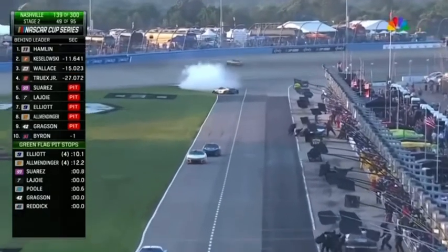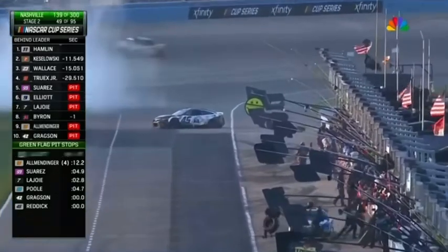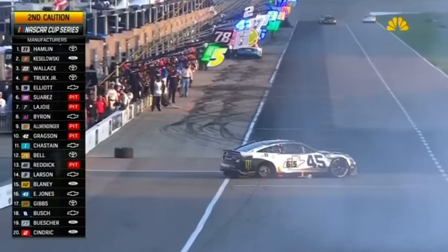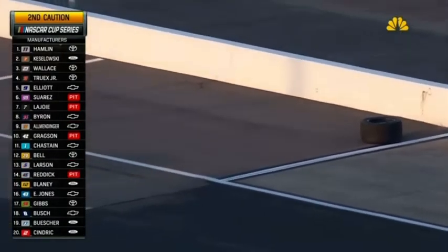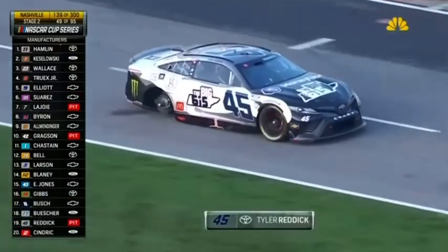We got a spin back there. Tyler Reddick's around. Tire's off — he's lost a wheel. And he had just pitted, guys. Just came off pit road for Tyler Reddick. Caution came out. He has blocked pit road. You see him rolling now without that right rear tire.